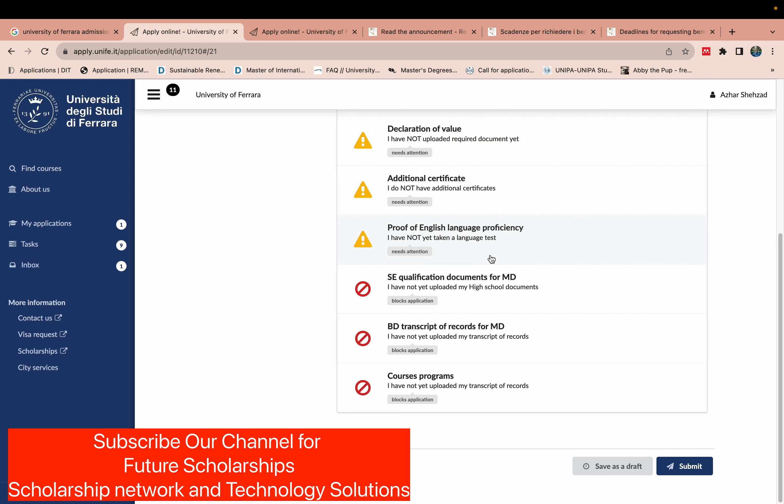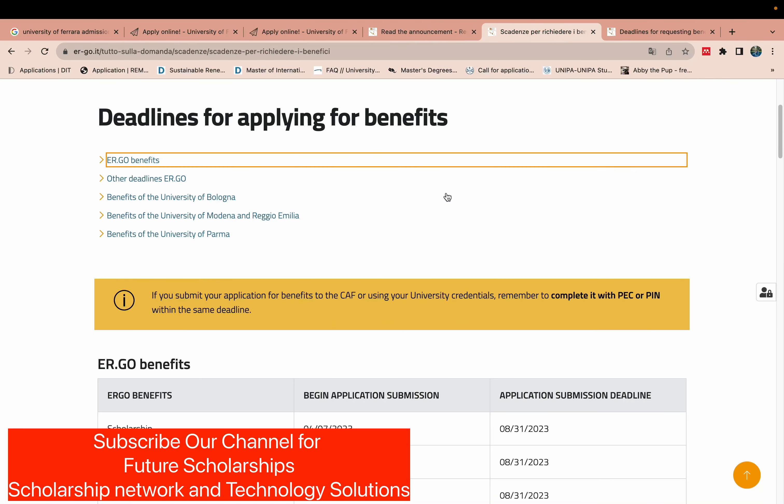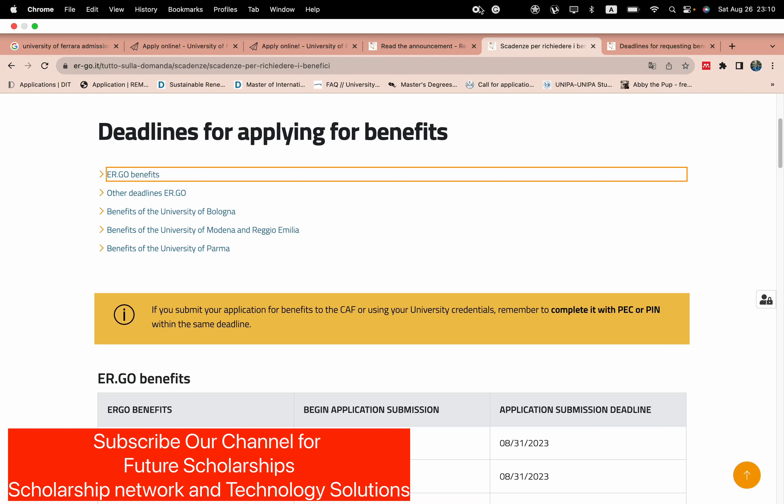Thank you so much for watching. If you like this video, please subscribe to my channel. I will make the next video on the Ergo scholarship — what the benefits are and how to apply. First apply for admission at the university, then apply for the Ergo scholarship. Thank you for your time, bye bye.